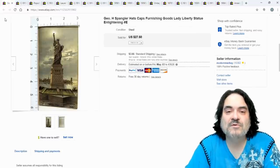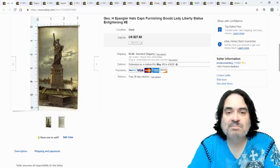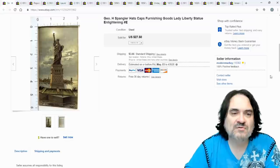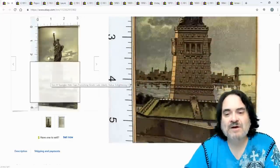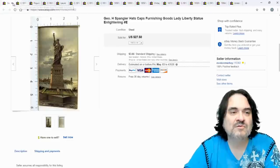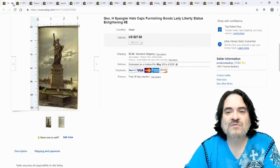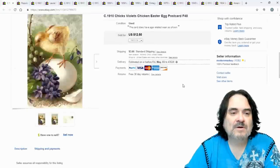Next is a Statue of Liberty trade card — 'Liberty Enlightening the World,' a big symbol of peace and welcome back then. I sold it for $20 shipped. These are about the same size as postcards — three by five and a half inches — so you can often find stuff like this in big lots of postcards.